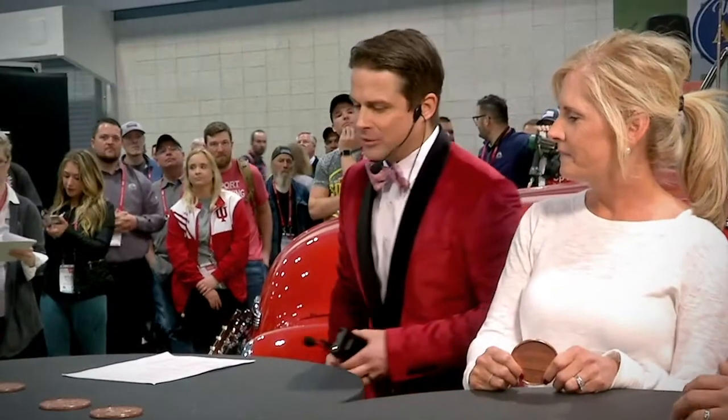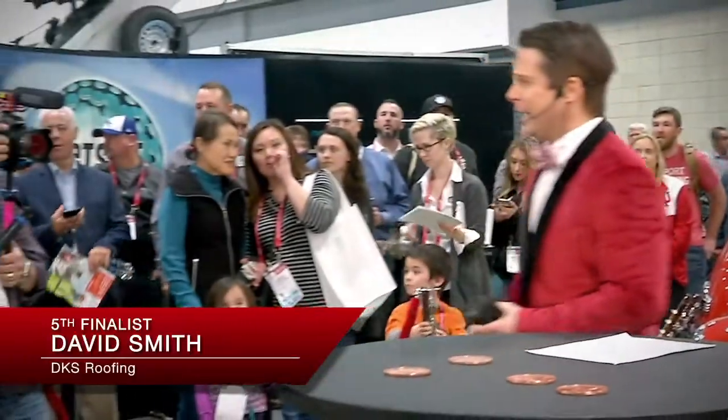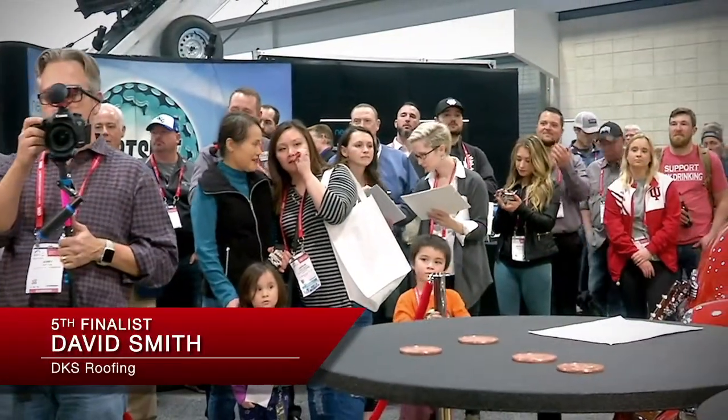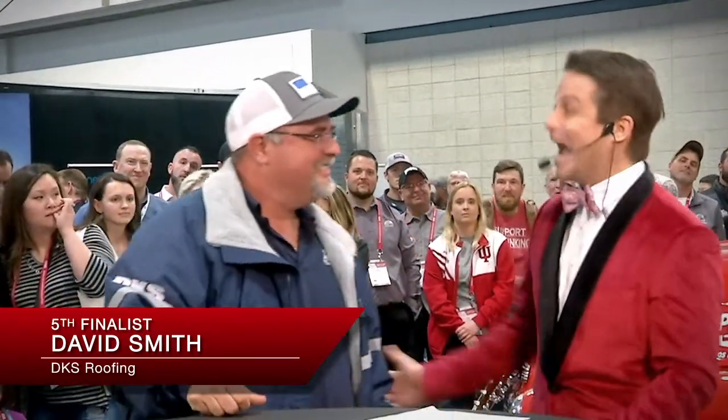Next up, from DKS Roofing, let's hear it for David Smith! Come on up, David. Look at him — he's got his Atlas jacket on, he's got his Live Roof Play hat on. This dude has not gone more than like 50 yards from this booth since he got here on Monday. He is ready, man. He is convinced the odds are in his favor.